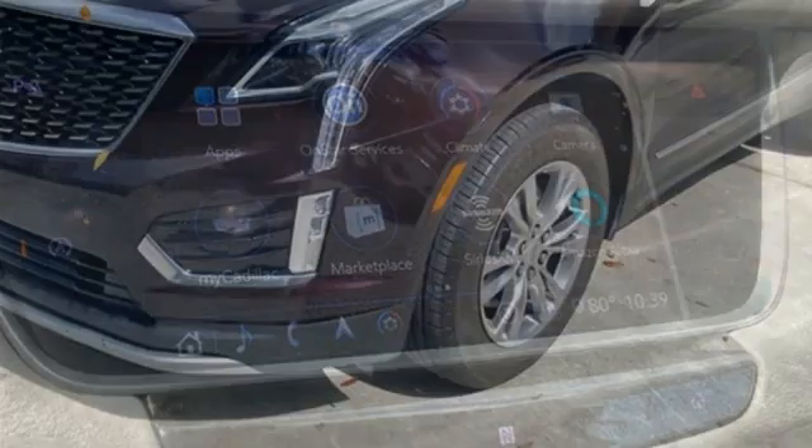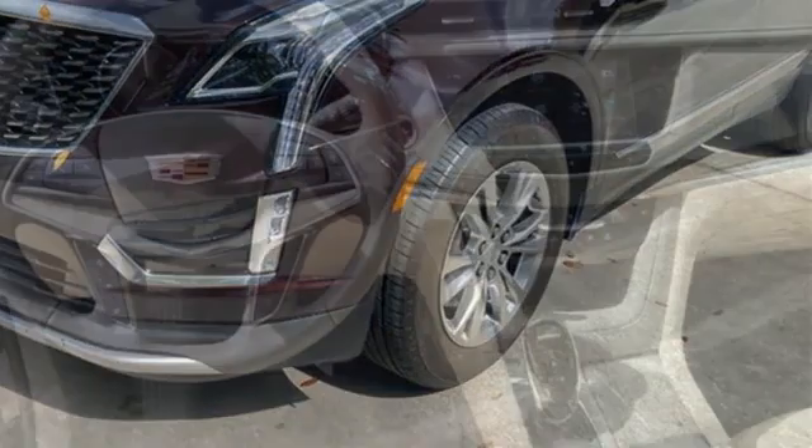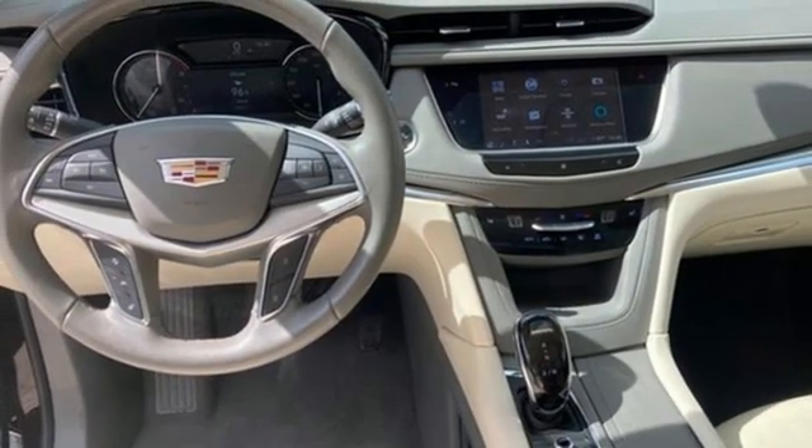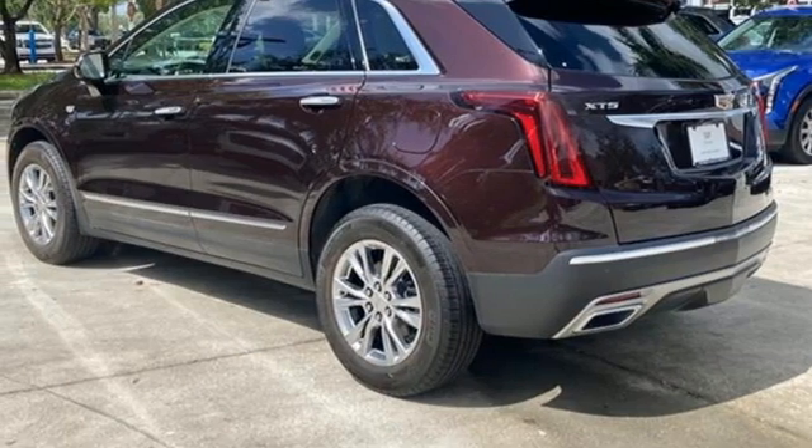Intercooled Turbo V6 engine, gas pressurized shocks, integrated navigation system, Wi-Fi hotspot, front heated leather bucket seats, auto-dimming rear view mirror.